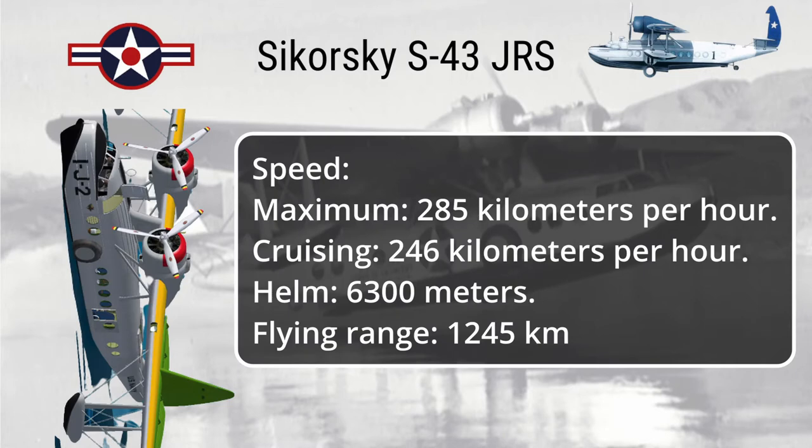Speed — maximum: 285 kilometers per hour; cruising: 246 kilometers per hour. Ceiling: 6,300 meters. Flying range: 1,245 kilometers.